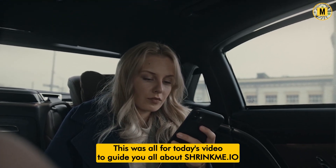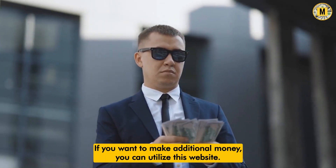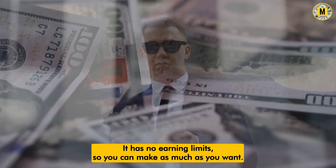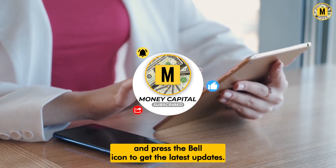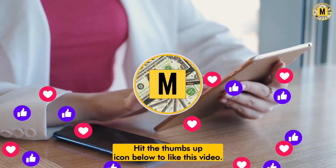This was all for today's video to guide you about ShrinkMe.io and its legitimacy. If you want to make additional money, you can utilize this website since it is legitimate and pays well — it has no earning limits, so you can make as much as you want. Make sure to subscribe to this channel and press the bell icon to get the latest updates, and hit the thumbs up icon to like this video.